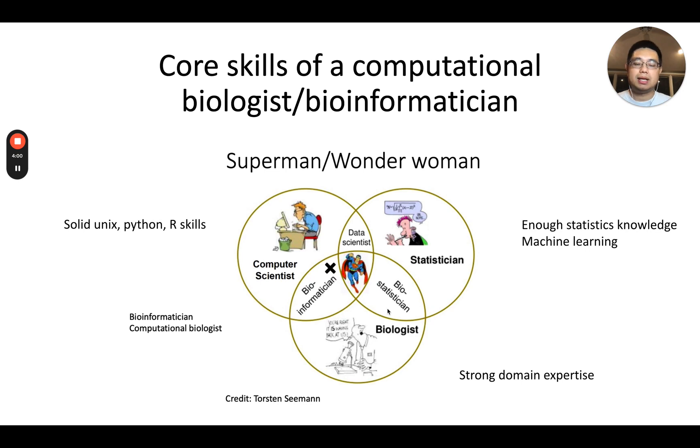Most importantly, you should be a biologist — you should have strong domain expertise in biology. Only if you understand enough biology can you ask the right questions and analyze data in a hypothesis-driven manner. If you really know all three areas, you are the superman or wonder woman of the field.